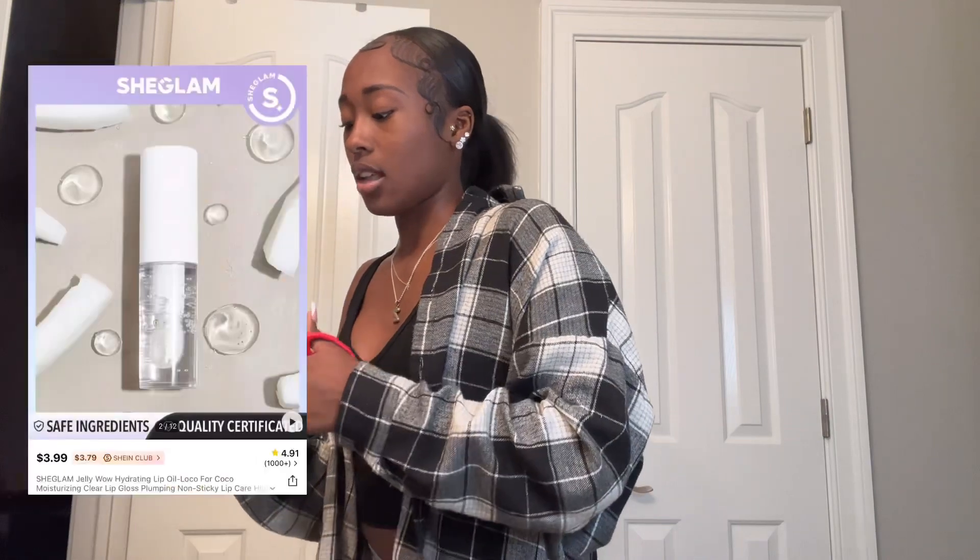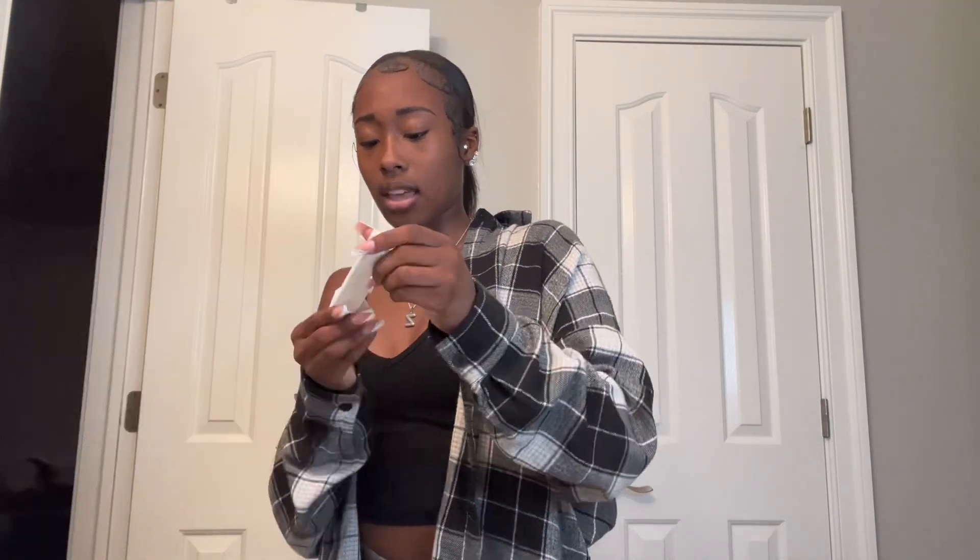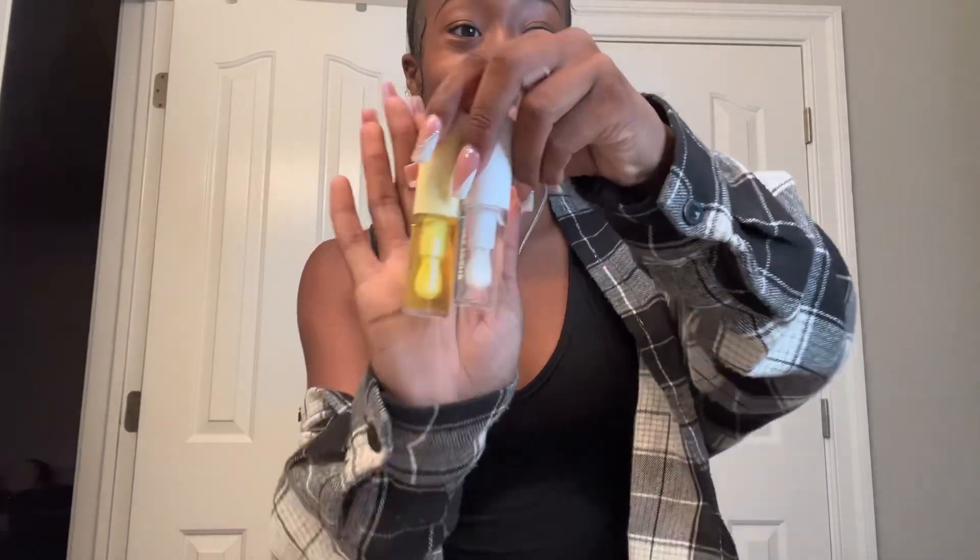I'm out of storage — I'm struggling so bad. The lip oils are called She Glam. I already have the pink one and the blue one from a while back. I got the clear one and the yellow one. I think they have like flavors or maybe just colors — I'm not sure. They look so cute though. I'm also getting my nails done — I think I'm gonna make vacation prep videos and post them on Instagram and TikTok.